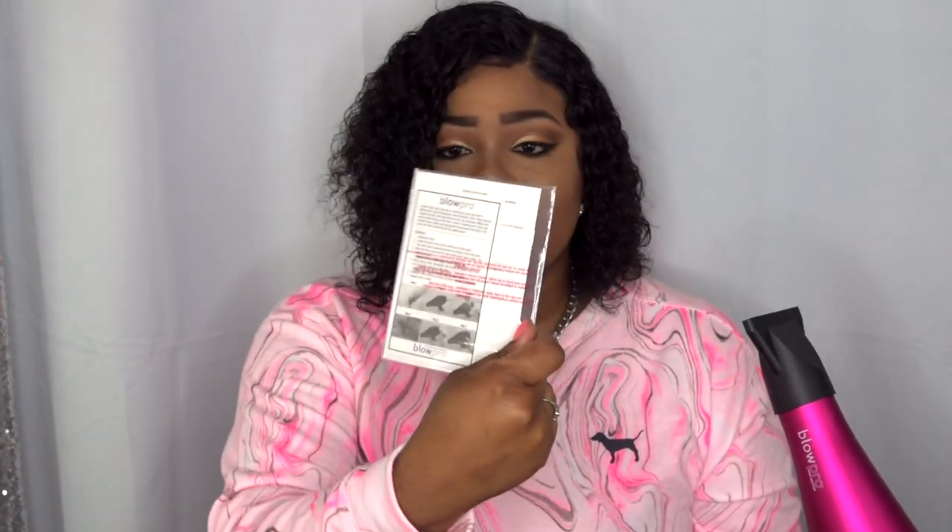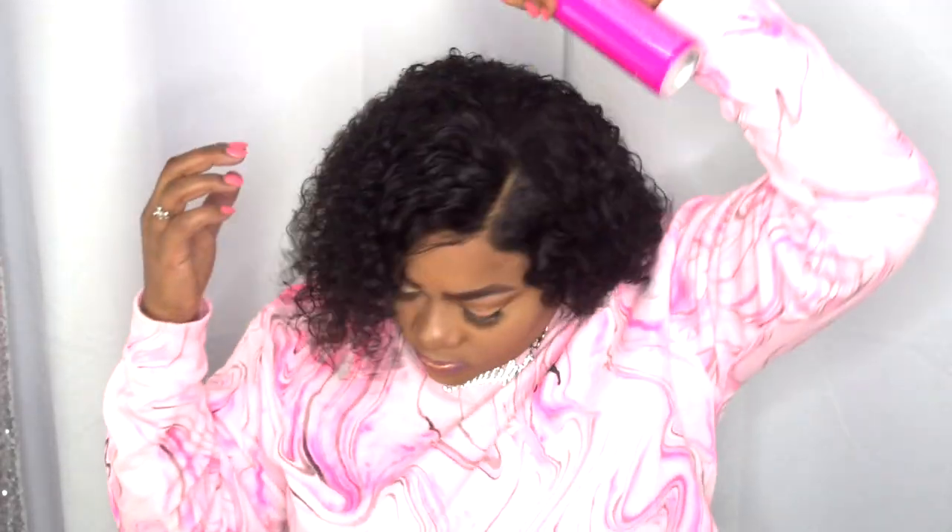You also get a manual on how to use it, and a warranty card with details. Now I'm going to spray this blowout spray on my freshly wet hair. Oh, it smells really good — I wish y'all could smell that! I wish there was smell-o-vision.